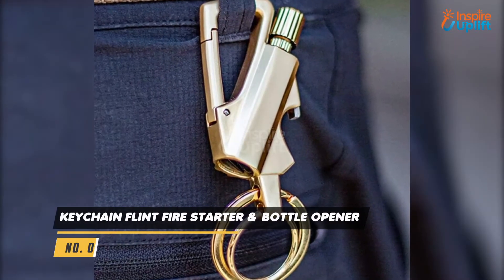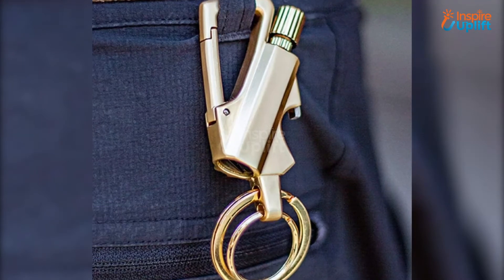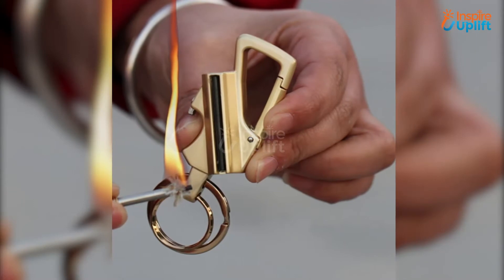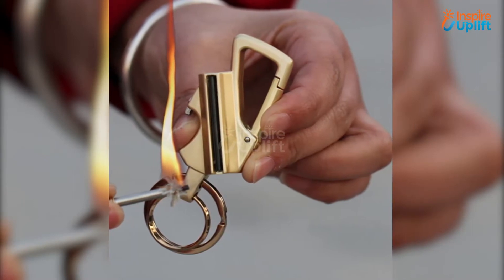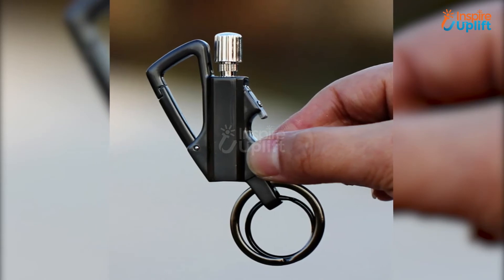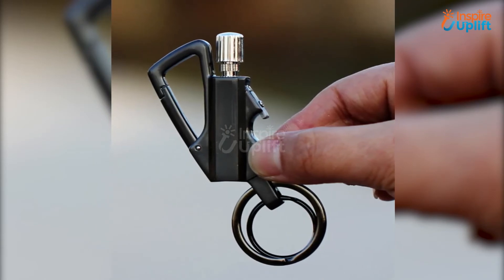At number 7 we have keychain flint fire starter and bottle opener. You love camping and you are cool, then why not use this really handy and interesting product while on the move? Don't miss the chance to grab it. It is not only the keychain but you can also start a fire and open bottles using this ingenious tiny tool.